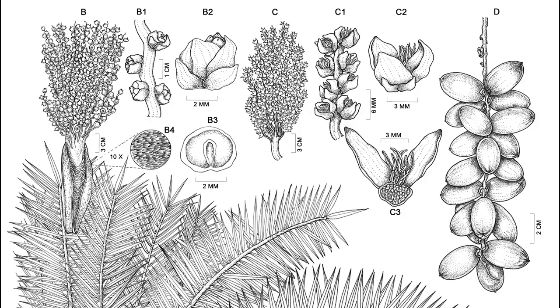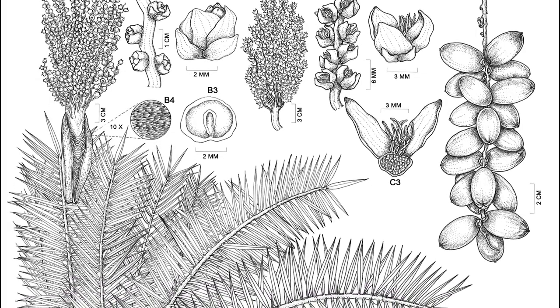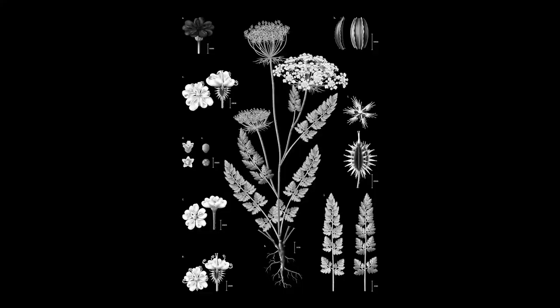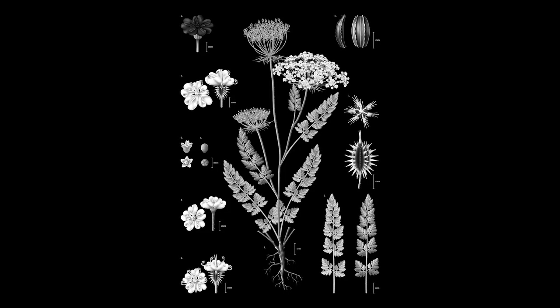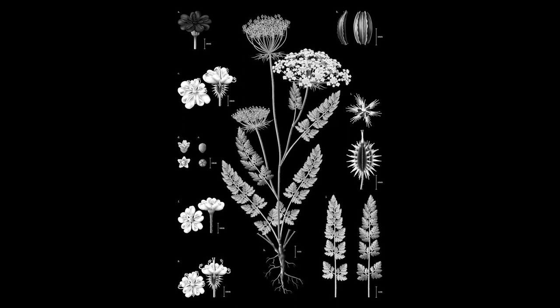This year we were thrilled to receive 74 entries from 52 artists across 21 countries for the Margaret Flockton Award. Illustrations were in a range of mediums, consisting mostly of ink works in line and stipple on paper. There was a notable increase in the number of skilfully rendered digital works, unusually with black backgrounds. And there was also a move away from works in pencil, perhaps because they don't generally reproduce as well in publication.